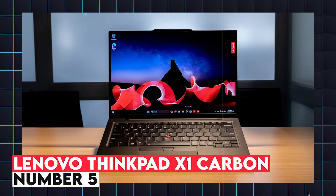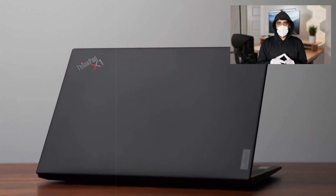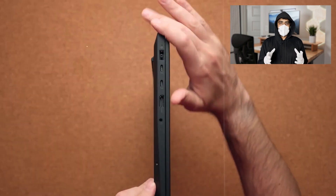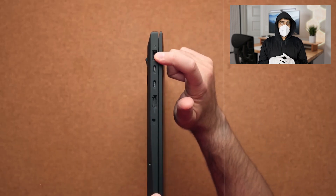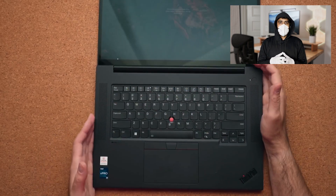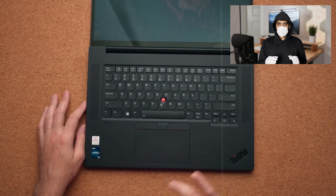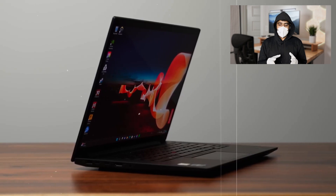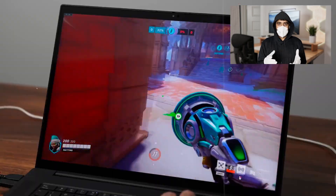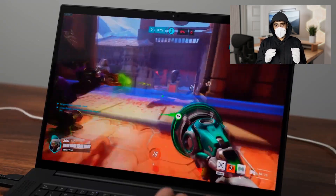5. Lenovo ThinkPad X1 Carbon. The Lenovo ThinkPad X1 Carbon is a business-class laptop that offers durability, portability, and performance, making it ideal for engineering students. The laptop is powered by a 13th generation Intel Core i7 processor, up to 32GB of RAM, and integrated Intel Iris Xe graphics, providing more than enough power for running simulations, coding, and working with engineering software. One of the standout features of the ThinkPad X1 Carbon is its keyboard, which is widely regarded as one of the best on the market, providing a comfortable typing experience for long study sessions.